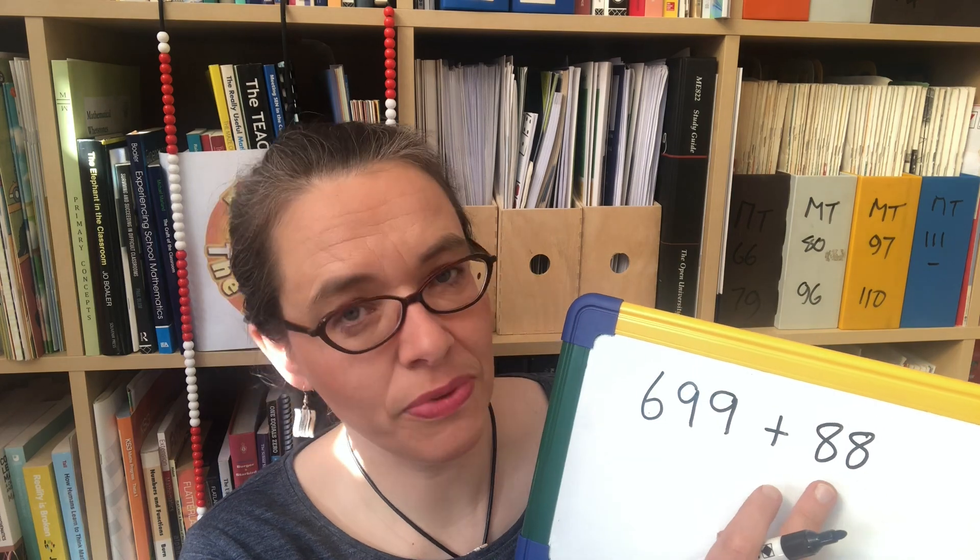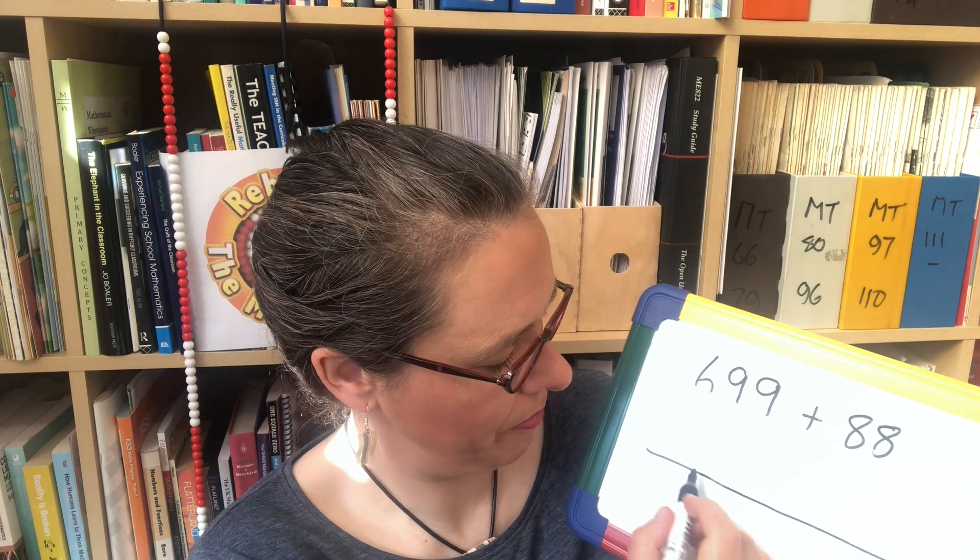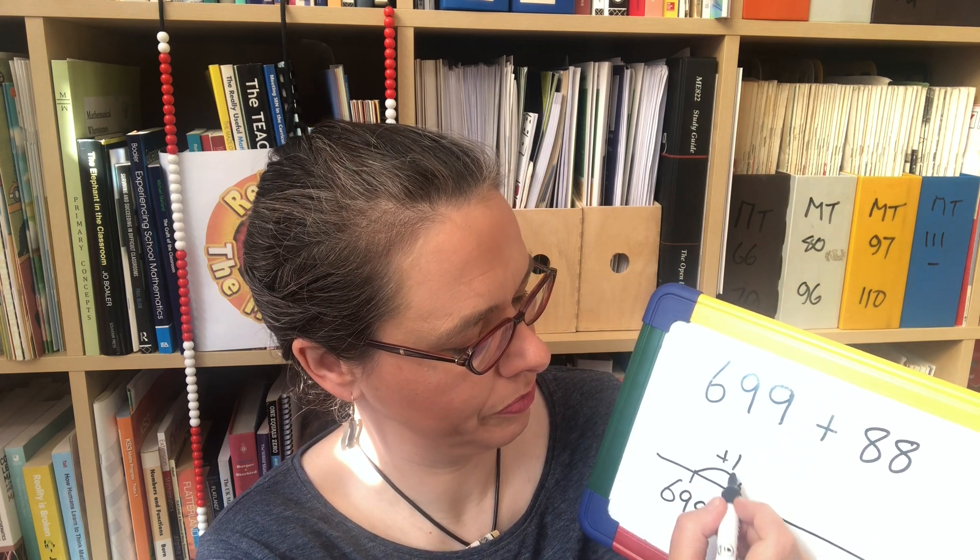Let's try another one — see if you can see the shortcut this time: 699 add 88. Can you puzzle out the answer using this method? Well, if we use one of the 88 to fill to 700, we have 87 left. 700 add 87 is doable — that's 787. On the open number line: starting at 699, we hop on 1 to get to 700. We're trying to add 88, we've added 1, so there's 87 still to add, and that becomes 787.